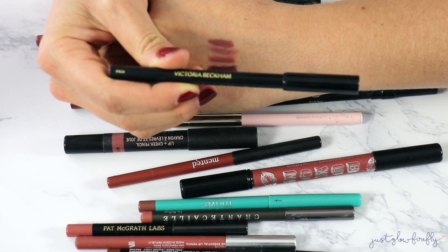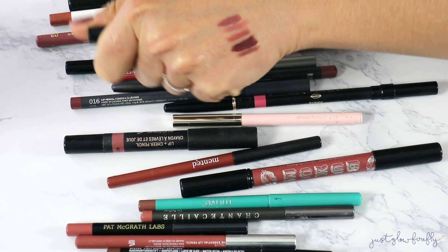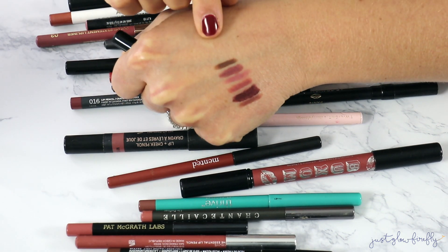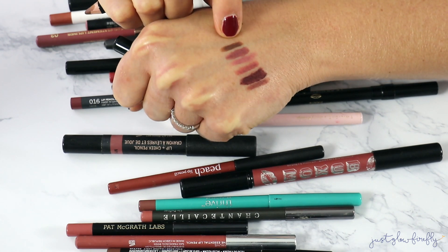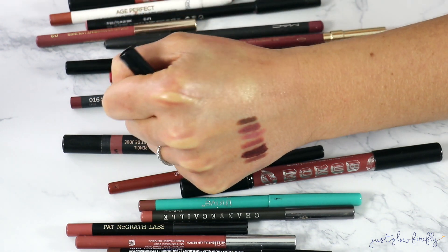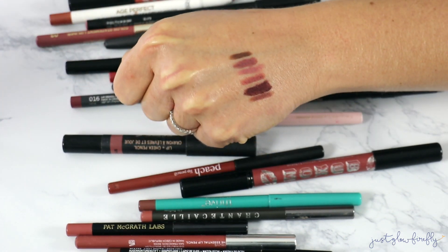This Victoria Beckham lip liner — I bought it a while back. It's really nice, it's in shade 05, and it has a 24-month shelf life so it's not that old. It's a richer brown shade, which I personally prefer in a lot of lip liners. I love brown ones — keeping this one.